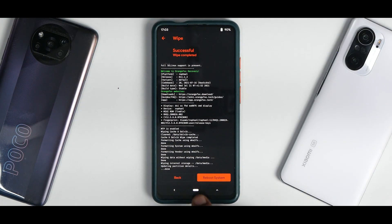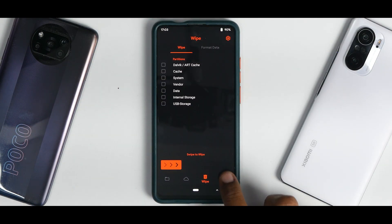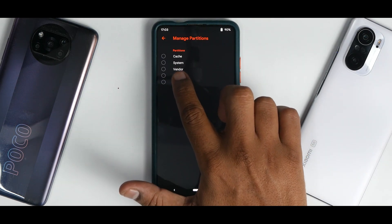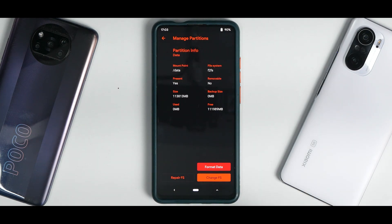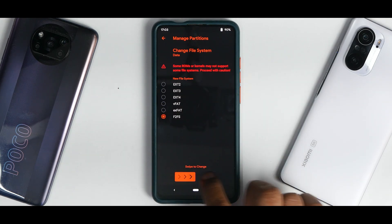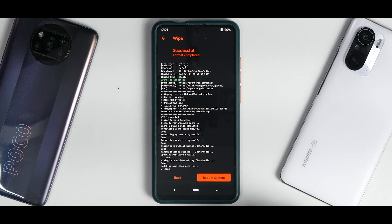Once you have wiped everything, go to the main menu, then go to Manage Partitions. Select the data partition and select the tick mark, then select Change File System. Select F2FS and swipe to change. Your partition is now changed to F2FS and you can proceed with the remaining steps.